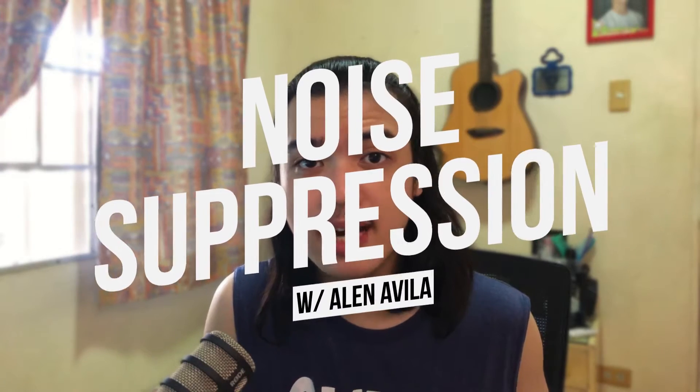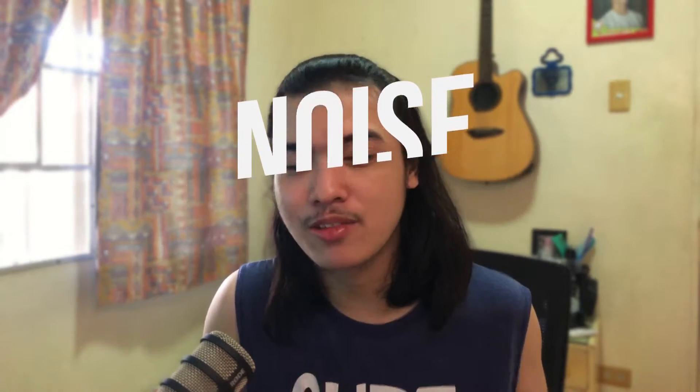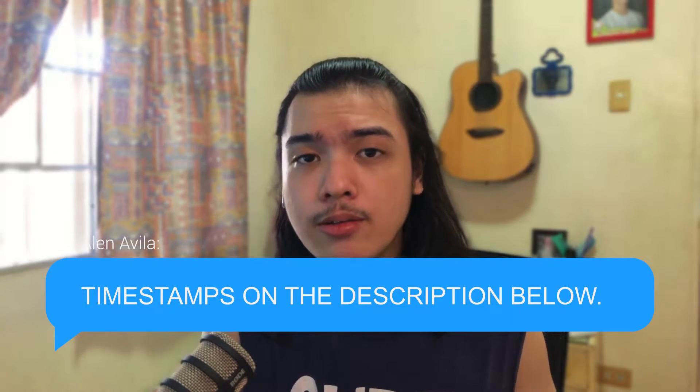I'm Avila and welcome to my YouTube channel. I know I said Battle Royale, but we're actually just testing out three — originally four, but I removed Noise Blocker because it's kind of out of the league from the other three competitors. So we're going to be testing out RTX Voice, Crisp, and RN Noise.